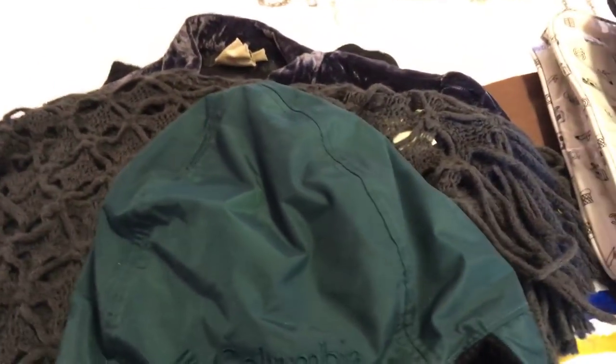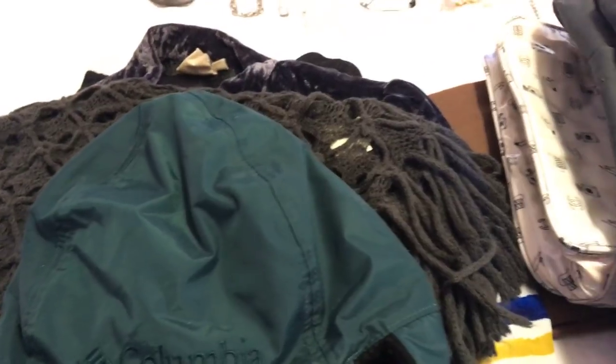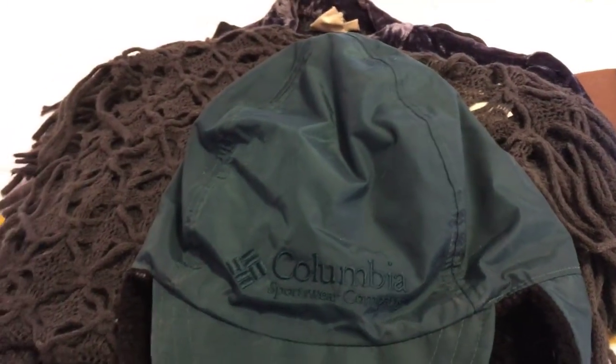Hi guys, this is Sweet Pods Thrift and my next thrifting haul. There's a lot to show you, so I think I'm going to get started on the clothes.